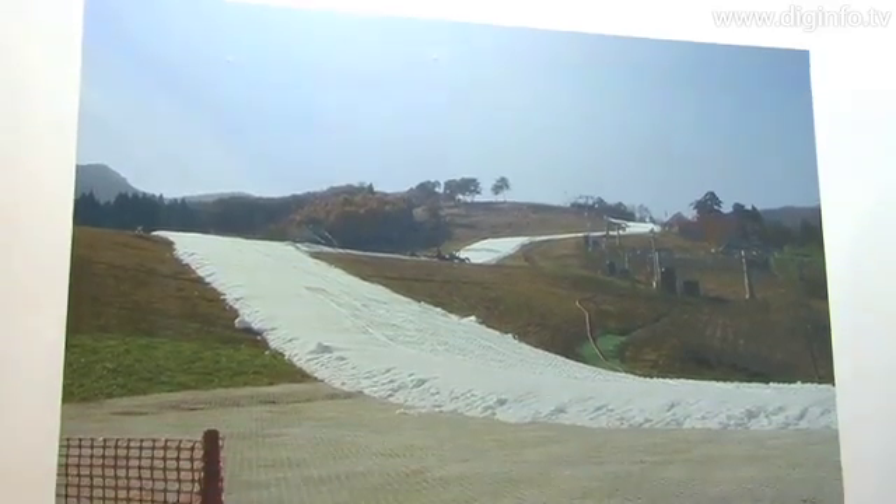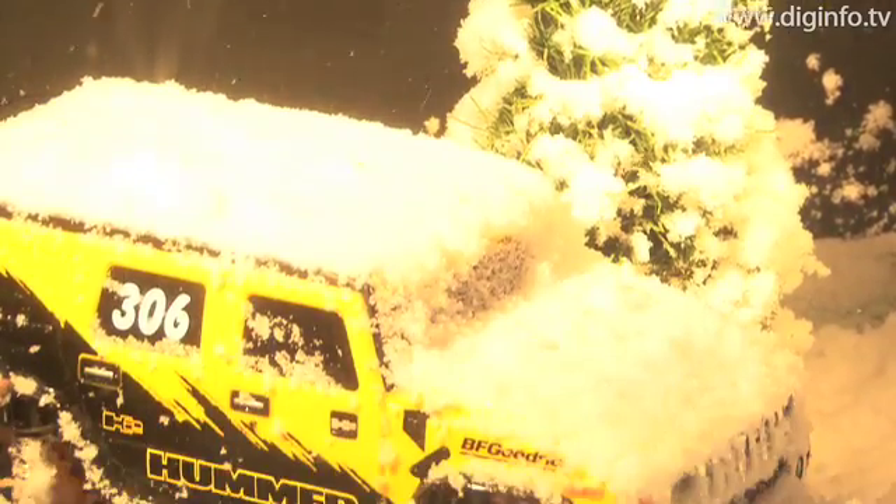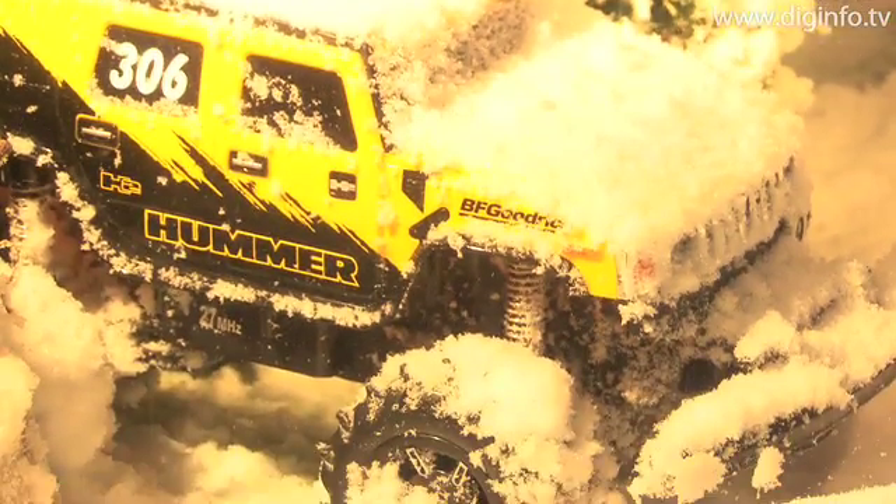Toyo Engineering Works owns over 30 Japanese patents for the snow growing system in the snow machine. The company is the biggest supplier of snow machines in Japan.